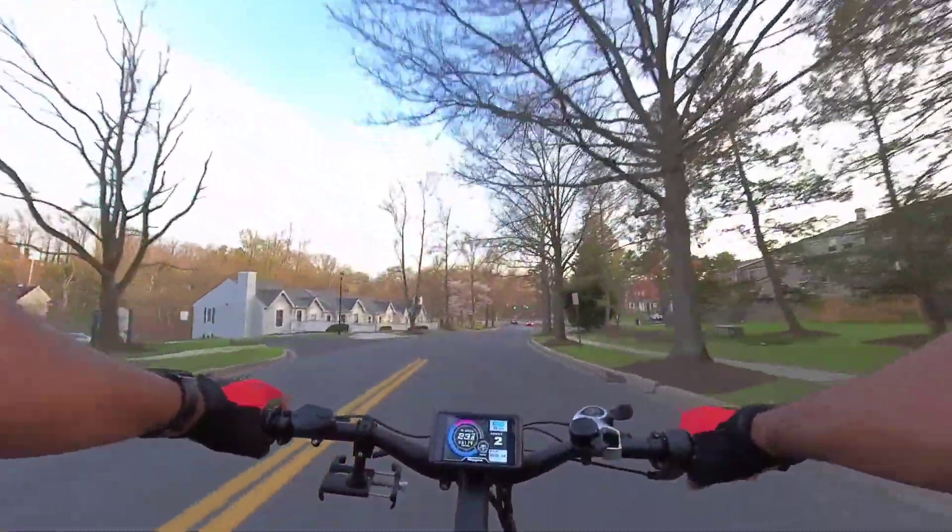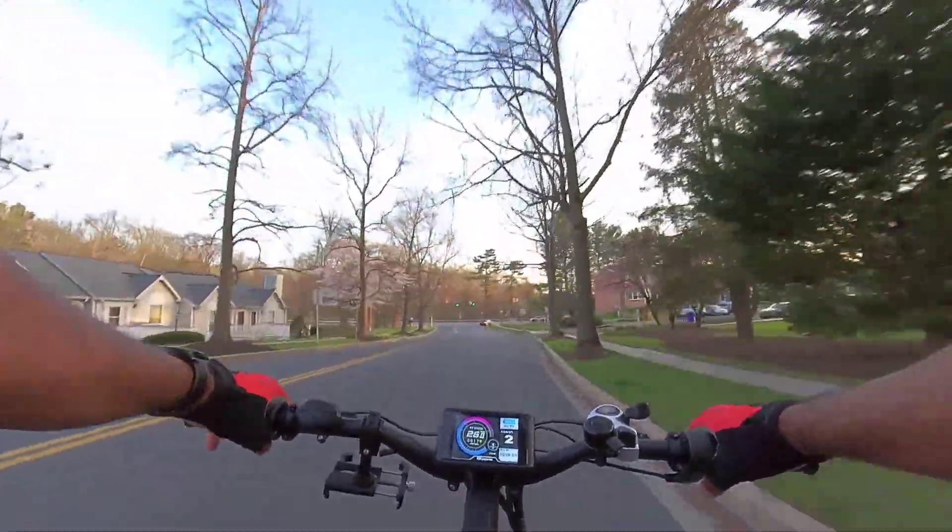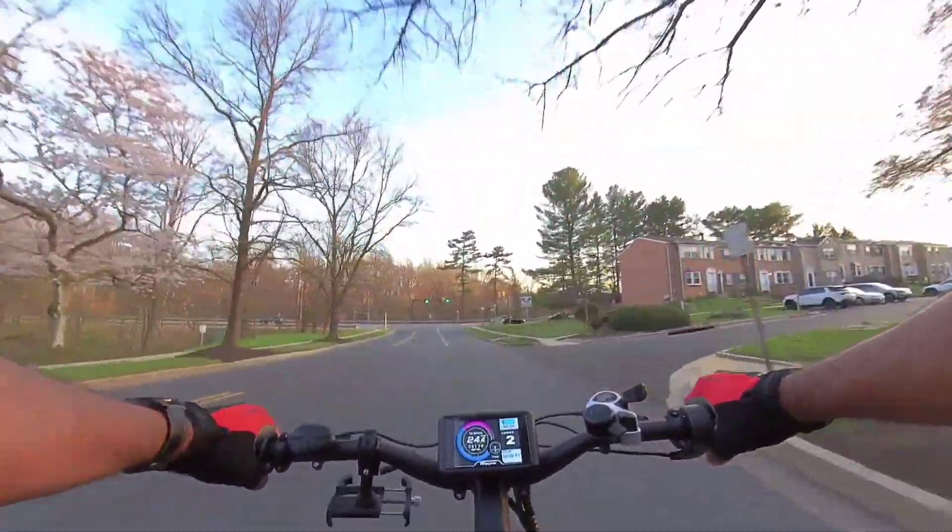Absolutely loving this setup, man. I mean, it's just so much torque, so much power, man. It's absolutely insane.